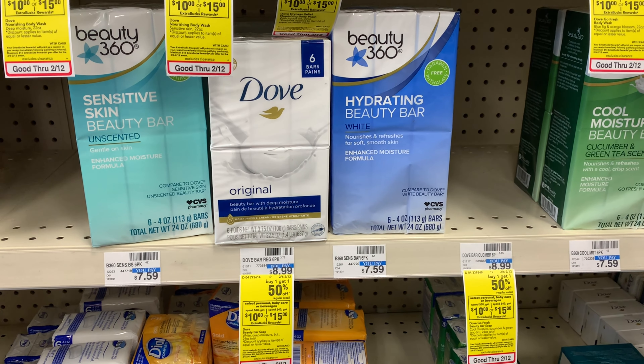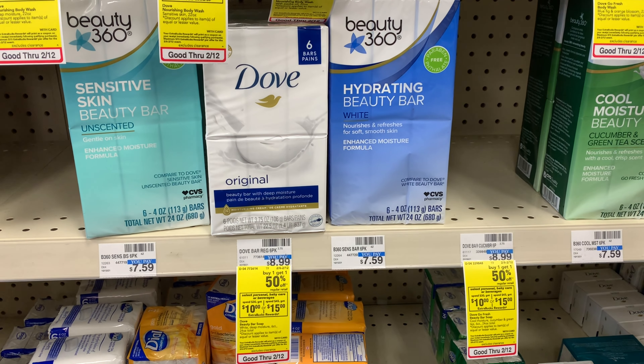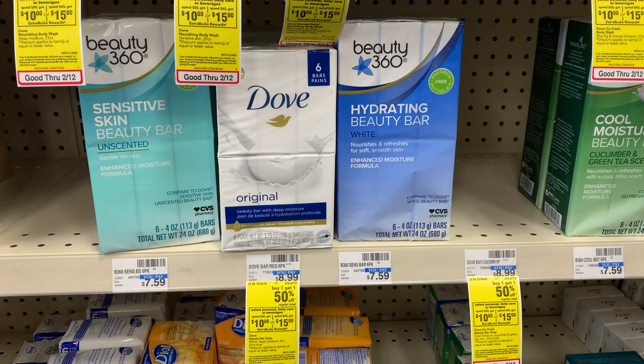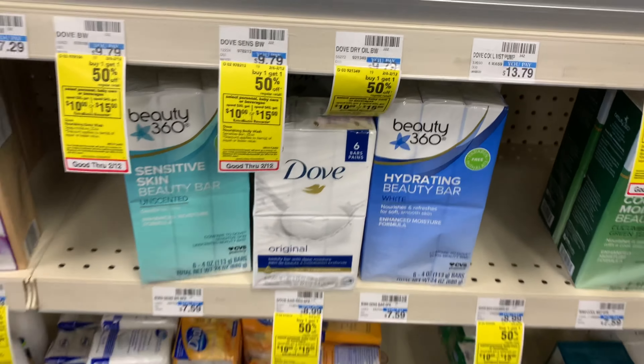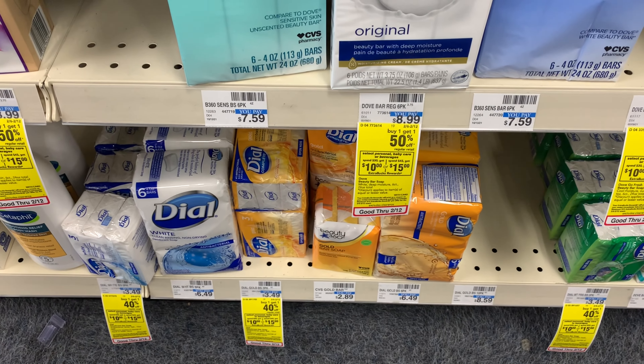I'm going to pick up this stuff this week. There's a buy one get one half off. I'm going to pick up three bars of soap and also one of the foaming body washes. This is also included in the spend $45 get back $15 Extra Bucks promotion.